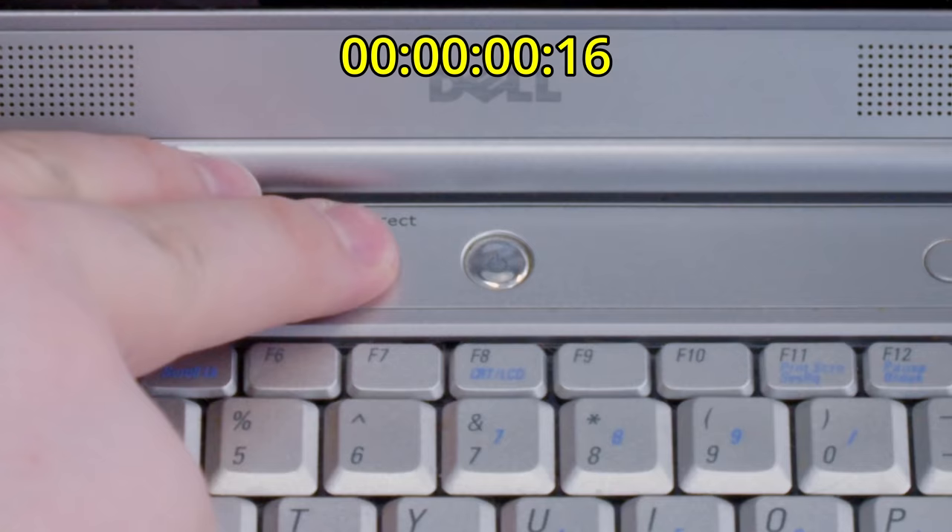If we press that Media Direct button, it actually lights up a separate power light. Counting the seconds — that's booted in under 15 seconds. Pretty impressive, but let's hold our applause.